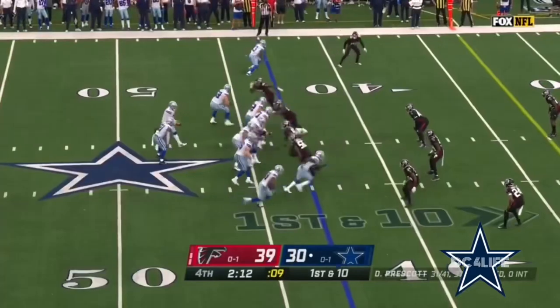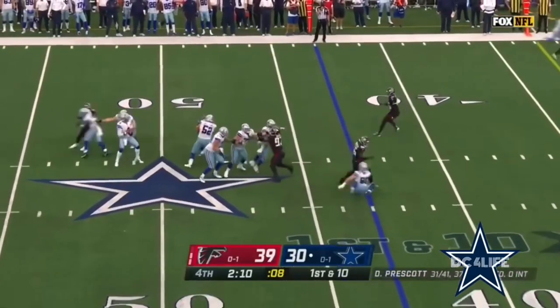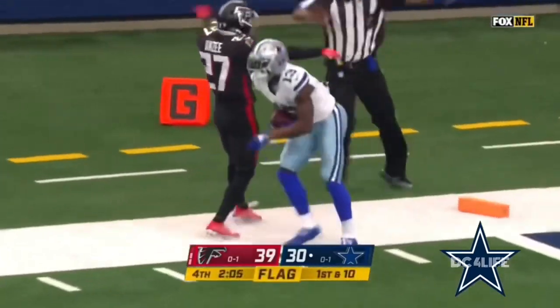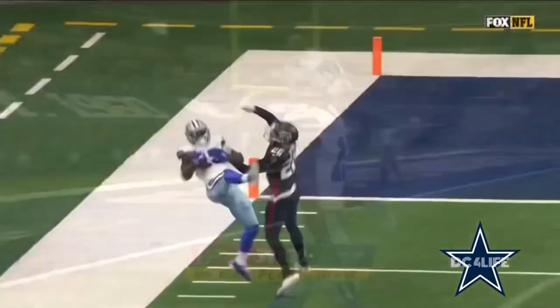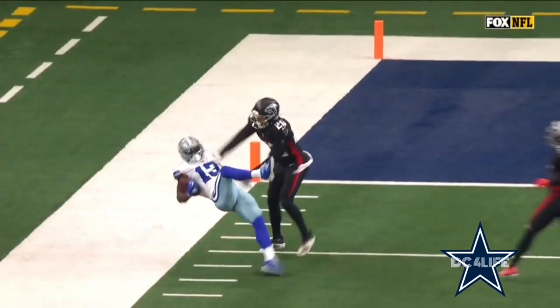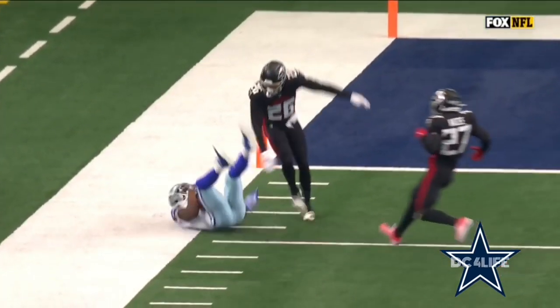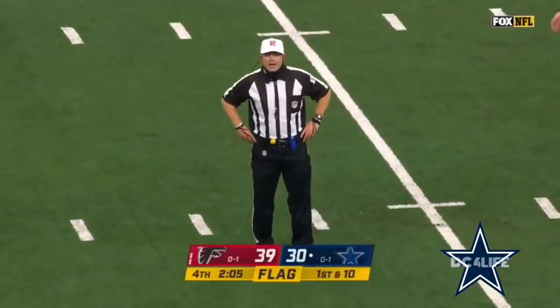Michael, 13 to go. Prescott going to throw it deep, we get a penalty flag flying. Gallup leaping catches, he's inbounds — he is not. Let's see. The ruling on the field is a completed catch. Offside, number 56.